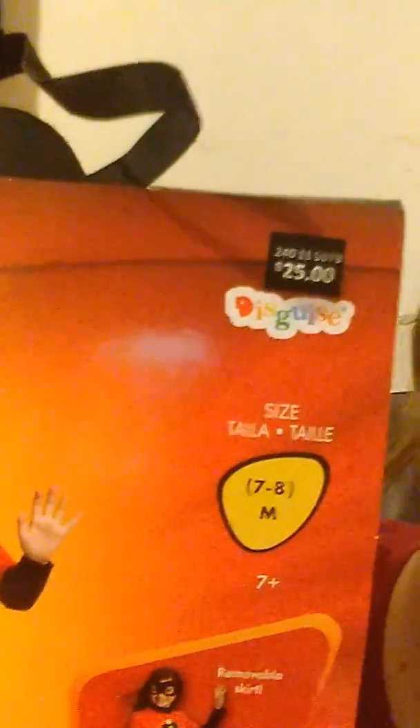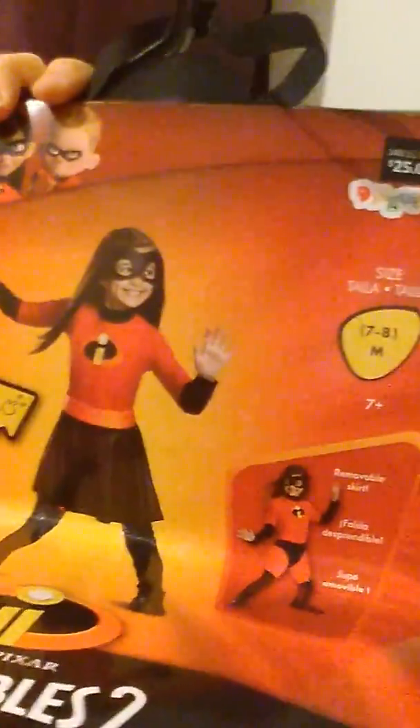I grabbed two costumes for my little girl. I considered grabbing more, but figured two is sufficient. One of them I'm thinking of having her wear next Halloween. The other one is going to be way too big for her, but she can wear it in the future or put it in her costume box. This one is Violet from the Incredibles — normally $25 and at 90% off that's $2.50. My little girl loves superheroes, so that was a good deal. And then this one is like a princess unicorn Pegasus thing — kind of cute, way too big for my little girl, but it was such a good deal. Yet again, normally $25 and it was $2.50.